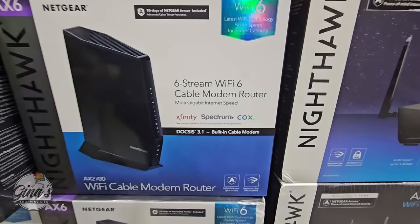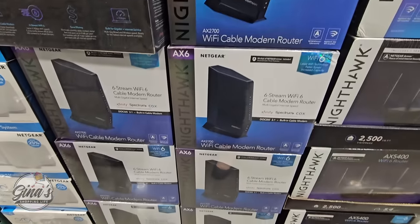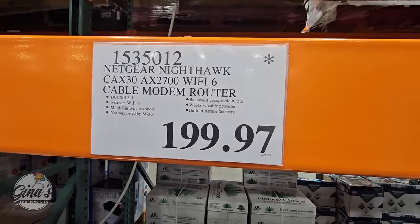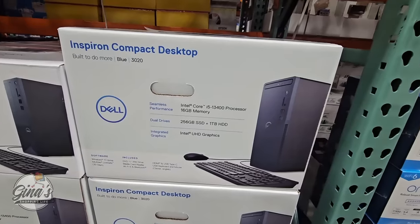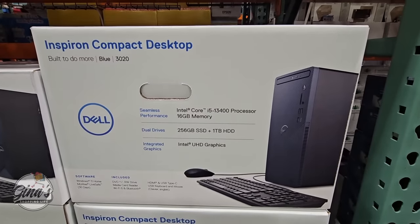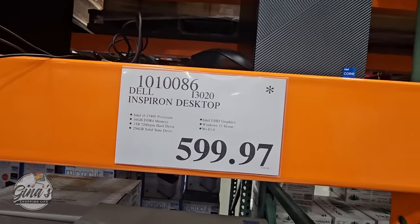The Nighthawk router — we really depend on our cable modem router. I do have this one and I like it. It's $199.97, which is actually a really good price because I paid more for mine. Then we have the Dell desktop computer — no monitor included, but you get the keyboard and mouse. Costco has great monitor options too. This one is $599.97.